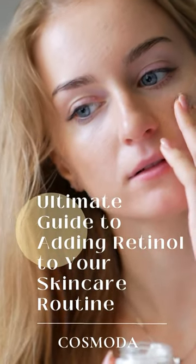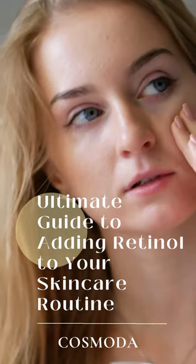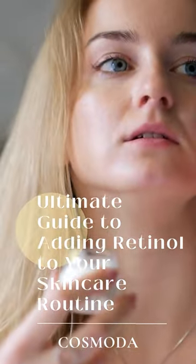Are you looking to add a powerful anti-aging ingredient to your skincare routine? Look no further than retinol. But before you start using it, here's what you need to know.